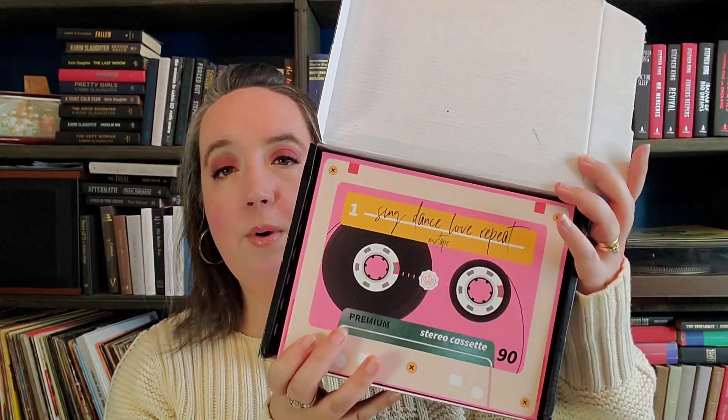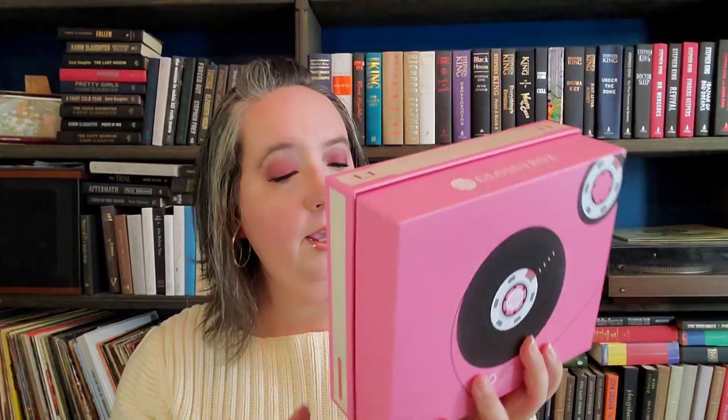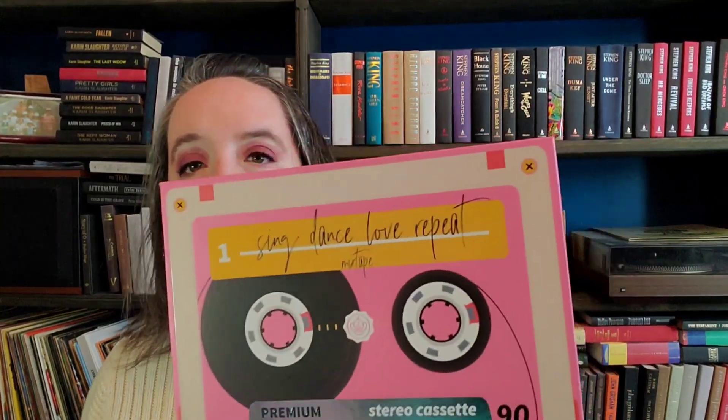Let's see. I wonder if it's a pretty Valentine's Day box. Oh, it is! Okay so this is what the box looks like. It is a cassette tape design, and the back says 'Sing Dance Love Repeat' mixtape. Very fun, I really like that a lot.